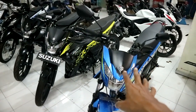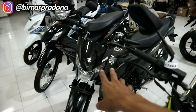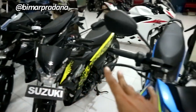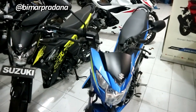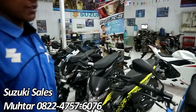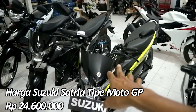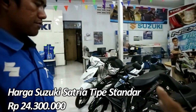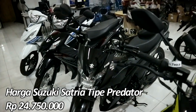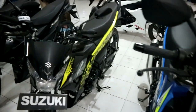Ini tipe apa? Kita akan membahas apa bedanya tipe Predator, Standard dan MotoGP. Mungkin dari sisi harganya dulu ya. Untuk yang MotoGP ini harganya berapa? MotoGP otrnya Rp 24.600. Yang tipe Standard itu Rp 24.300. Yang Predator itu Rp 24.750. Jadi yang lebih mahal yang Predator. Yang paling murah yang Standard.